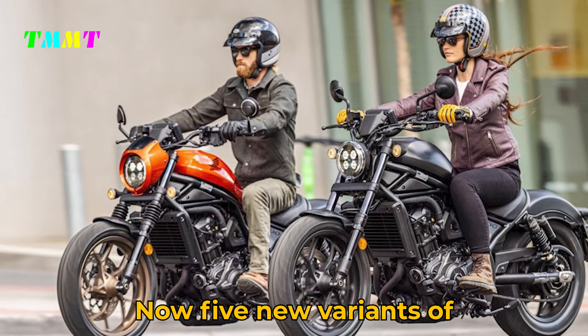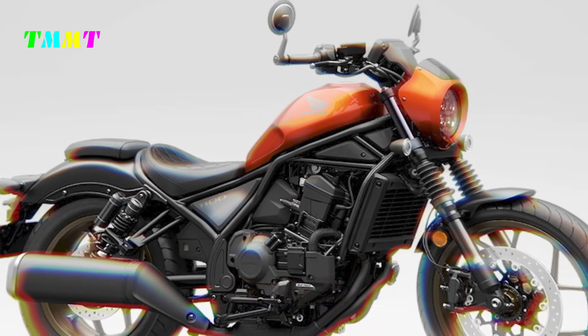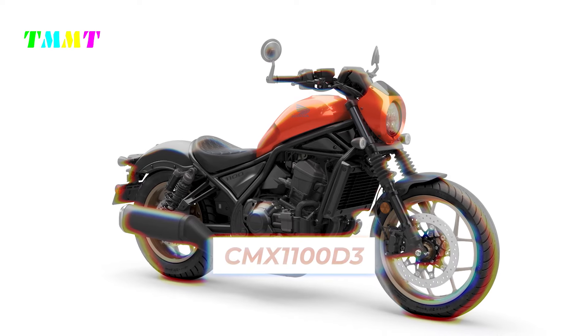Five new variants of the Rebel 1100 are listed: the CMX 1100A, CMX 1100A2, CMX 1100D, CMX 1100D2, and CMX 1100D3.